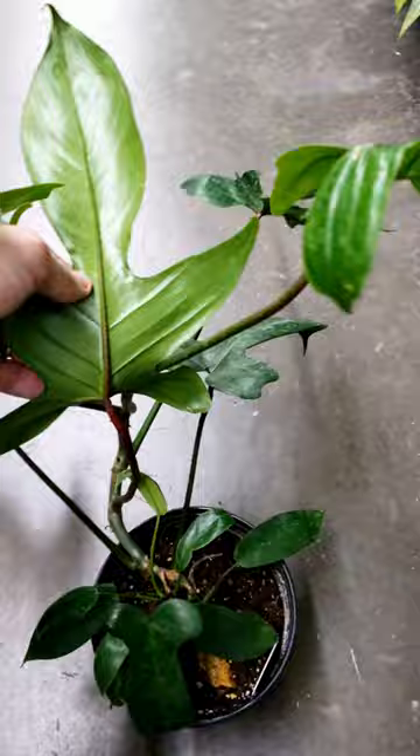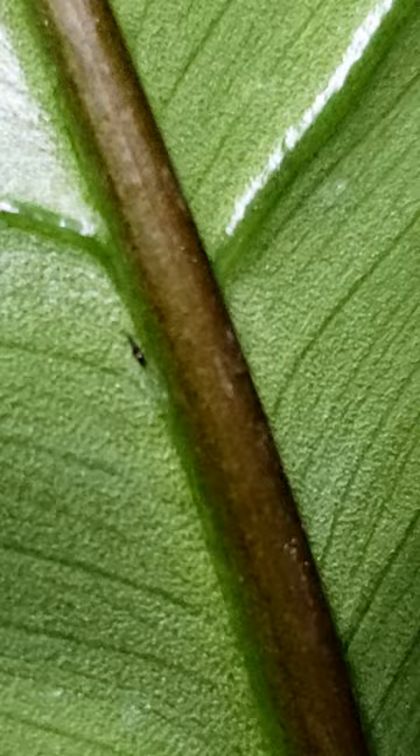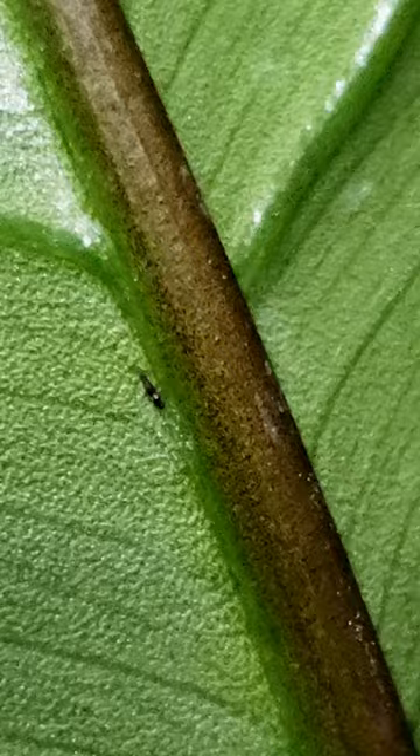Even more crazy, on this very same plant I found a thrip. Some of you might not know what thrips are because they're not as commonly talked about, but they're these little black bugs. Sometimes they're in larvae phase which are even harder to see, but you can see underneath this leaf there is another little creature, and these are also horrible to take home.